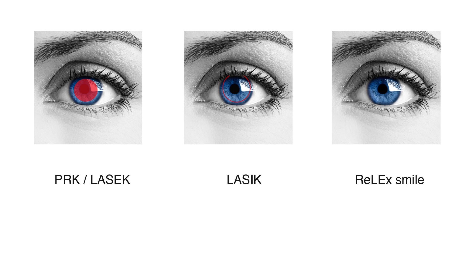With LASIK, only a thin line of about 20 mm on the surface of the eye is left after treatment. This line is formed by the edge of the flap and heals quickly. RELEX Smile results in a small 2 mm line on the surface after treatment. This is the outside of the tunnel that is used to bring the lenticule to the surface. Because the surface of the eye is hardly manipulated, RELEX Smile causes very little irritation afterwards compared to PRK and LASIK, especially since the 2 mm incision is protected by the upper eyelid.